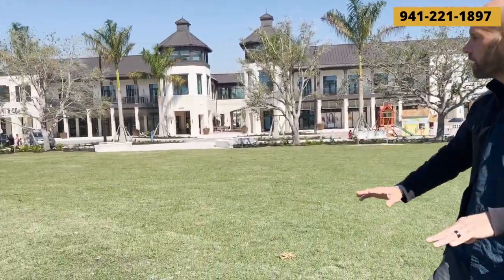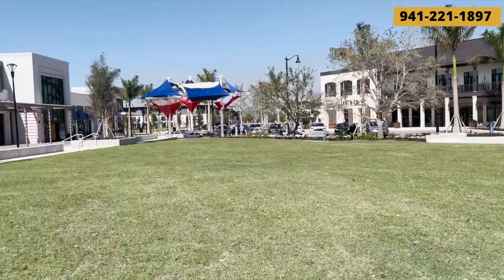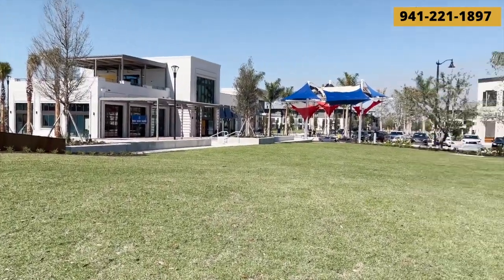Behind me we have Solis Hall where you can have weddings and different big events. And here is the Great Lawn — I think it's the Great Lawn, but as you can see it is pretty great. It's huge and that's going to be a lot of nice space for different events, people to hang out, kick a soccer ball around, or have a picnic.